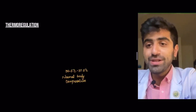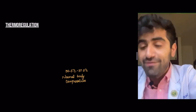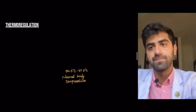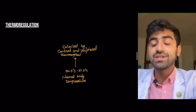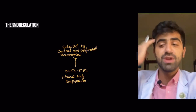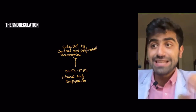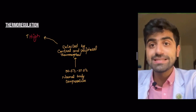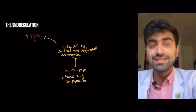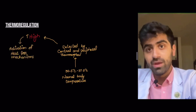The normal body temperature is 36.5°C to 37.5°C. A temperature greater than that is classified as hyperthermia. This temperature is detected by your central and peripheral thermoreceptors — central meaning present in your brain, peripheral meaning present in the rest of your body. If the temperature is getting high, your brain is essentially signalling that you need to cool down.